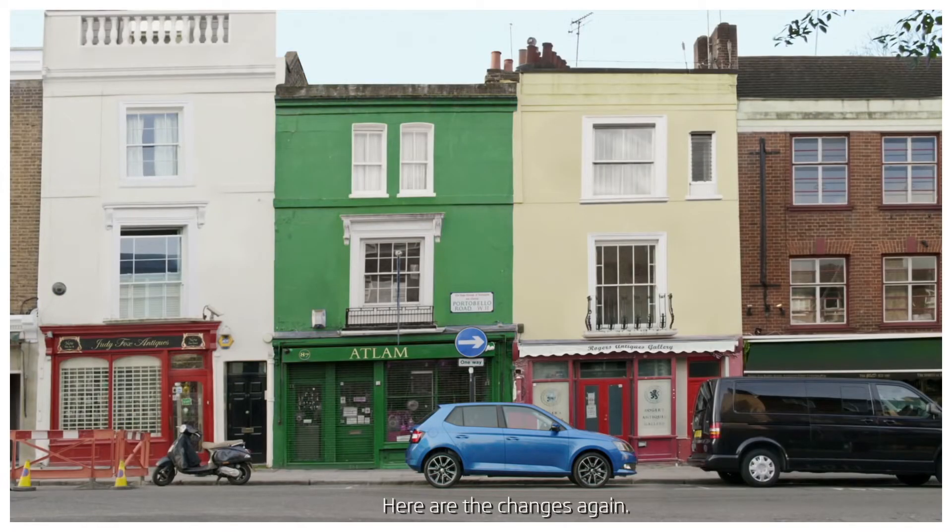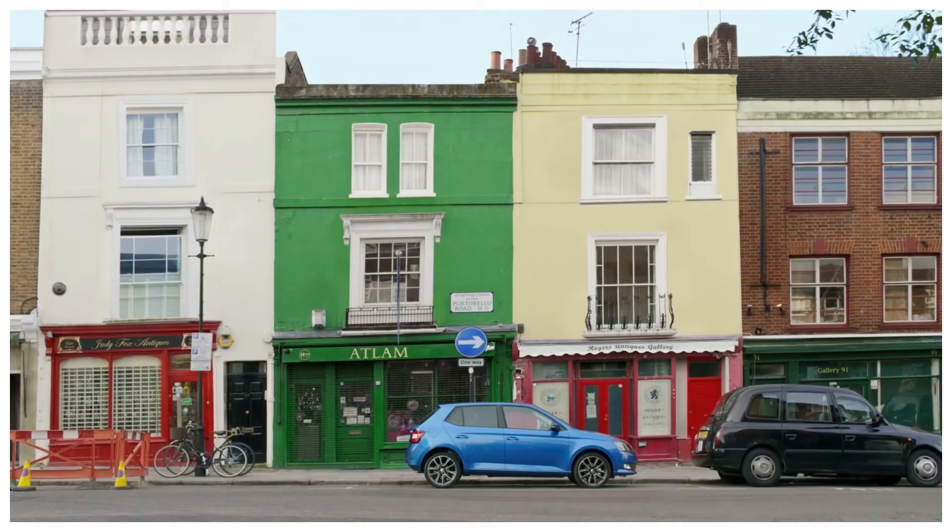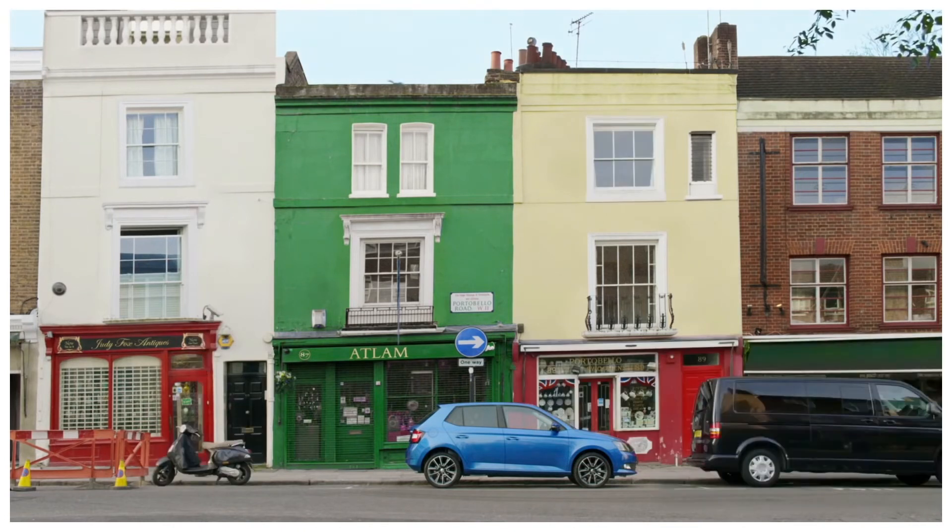Did you spot the van changing to a taxi? How about the scooter changing to a pair of bicycles? Or the lady holding a pig? Let alone the fact that the entire street is now completely different.